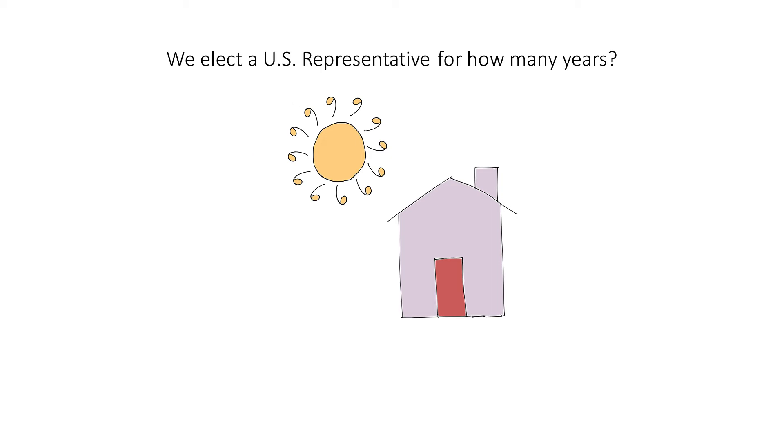We elect a U.S. representative for how many years? Two. To help you remember how many years, think of this tuba for two years stuck in this chimney.